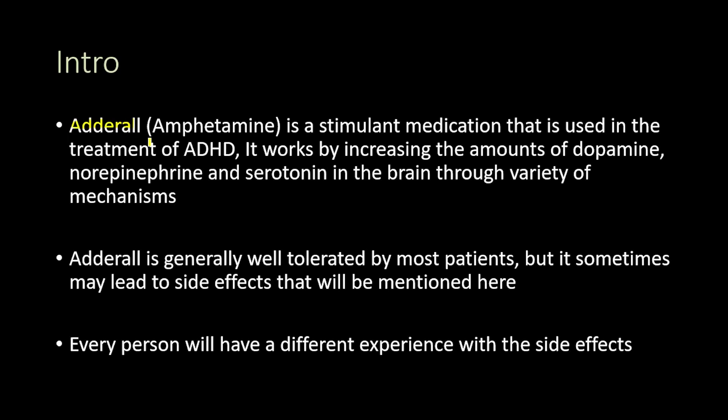Adderall, which is the trade name for amphetamine, is a stimulant medication that is used in the treatment of attention deficit hyperactivity disorder, ADHD. Adderall works by increasing the amounts of dopamine, norepinephrine, and serotonin in the brain through a variety of mechanisms.